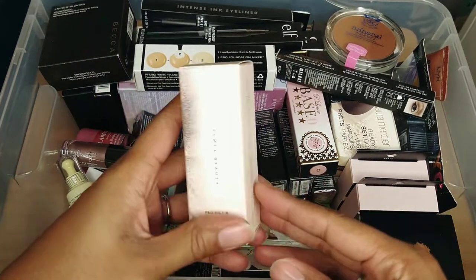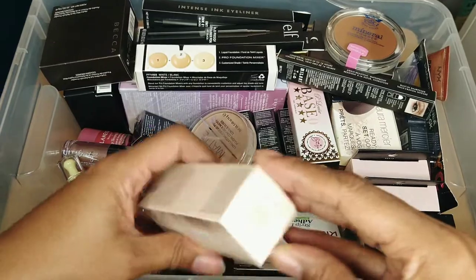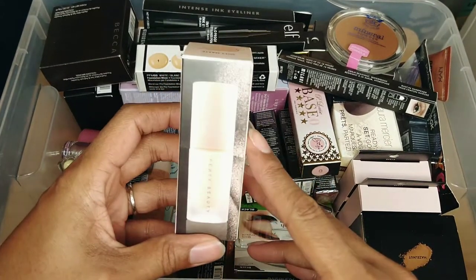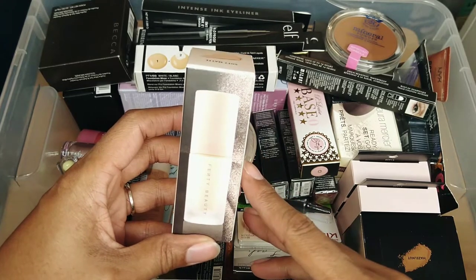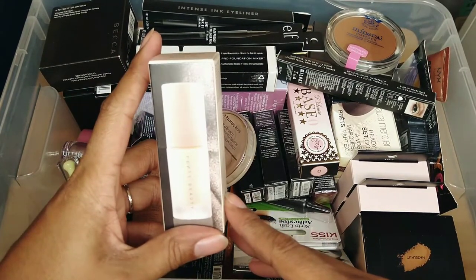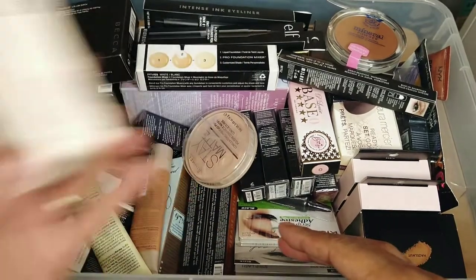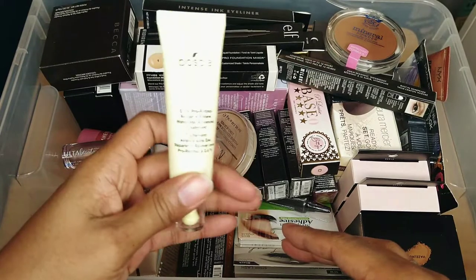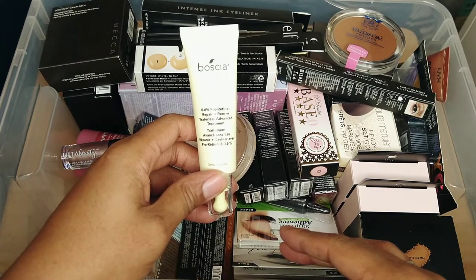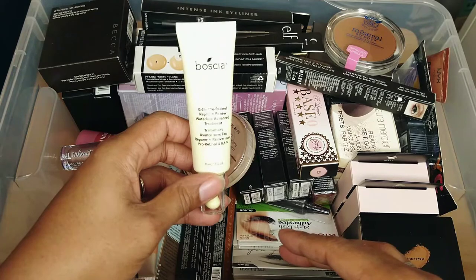This is the Fenty Beauty Pro Filter Primer — I'm keeping this one, I love this primer. It's the soft matte primer, which I'm not necessarily in love with matte primer, but there's something about this particular one I really really like. I went through a couple of bottles of it so it has to be the same thing because I bought it over again. This is a sample I just got from work — it's the Bacha Pro Retinol Repair and Renew Waterless Advanced Treatment. I can't use any retinol on my face right now, so I'm going to go ahead and declutter it.